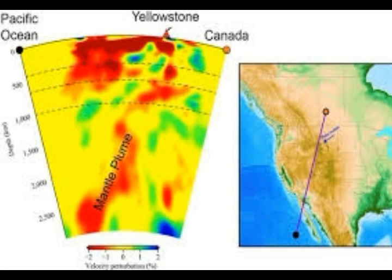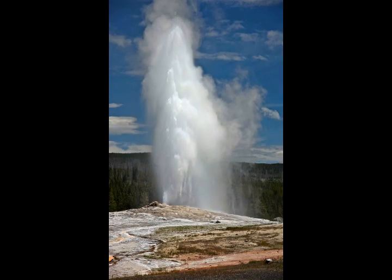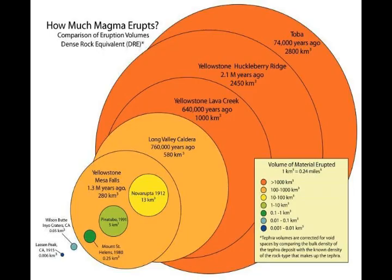Approximately 80 relatively non-explosive eruptions have taken place since then, with another one about 70,000 years ago. Of these eruptions, at least 27 were rhyolite lava flows in the caldera, 13 were rhyolite lava flows outside the caldera, and 40 were basalt vents outside the caldera.